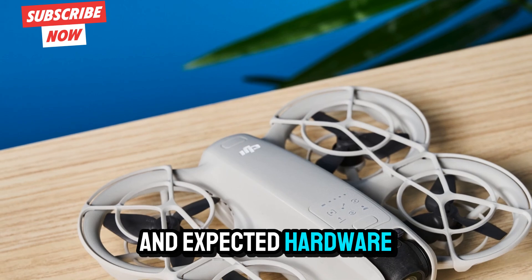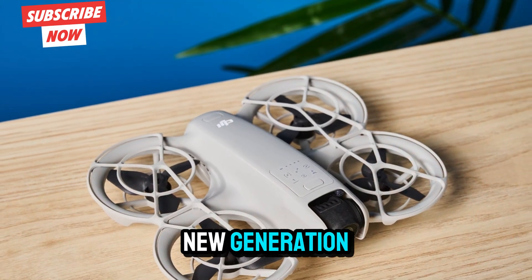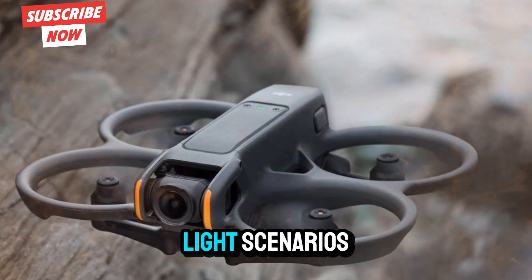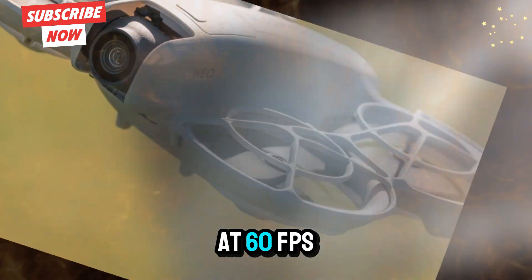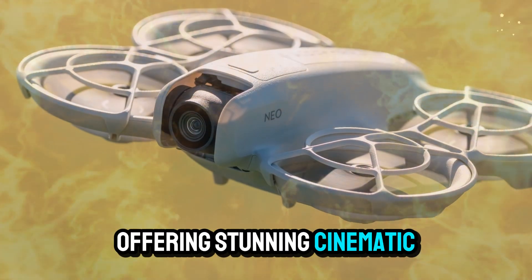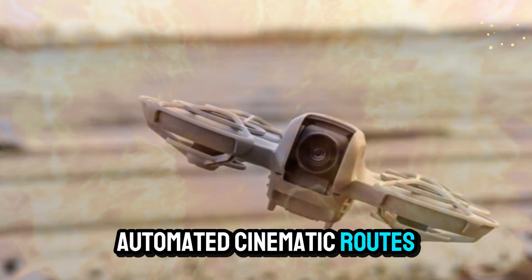Let's talk specs and expected hardware upgrades. Based on current leaks, the DJI NEO 2 is expected to feature a new-generation 1-inch CMOS sensor, delivering clearer and more detailed footage even in low-light scenarios. Upgraded video recording capabilities, potentially 5.1K at 60fps and 4K at 120fps, offering stunning cinematic quality. Enhanced intelligent flight modes powered by AI, including subject tracking, terrain follow, and automated cinematic routes.